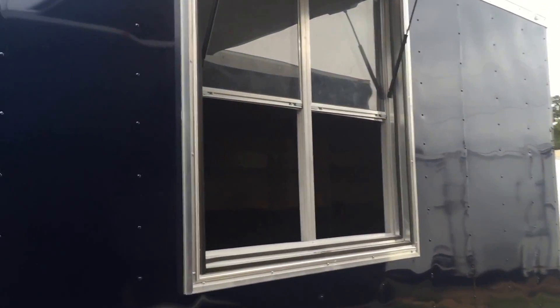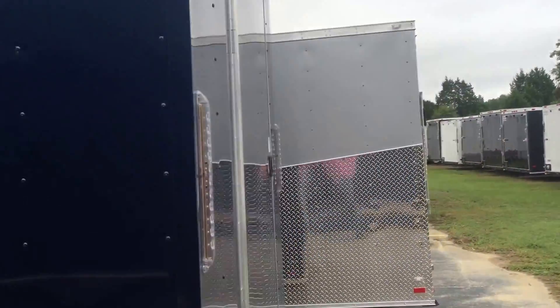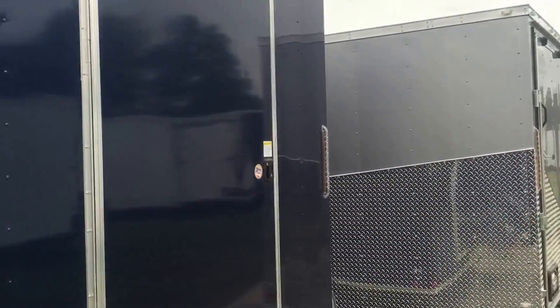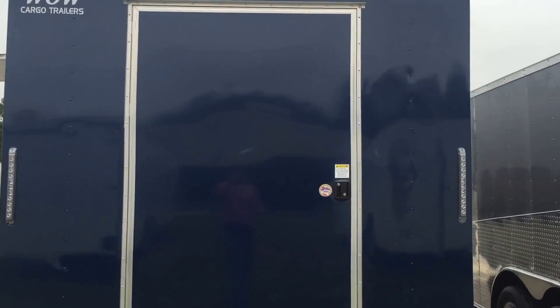This one has a 4x4 concession window. It's got 5,200 pound axles. This is a Covered Wagon brand trailer, so it comes with clear LED lights and a 48 inch rear door. The door is also going to increase in height to match the trailer.